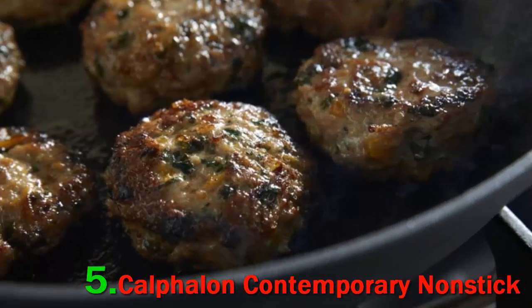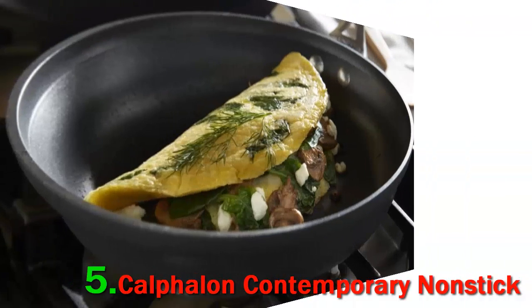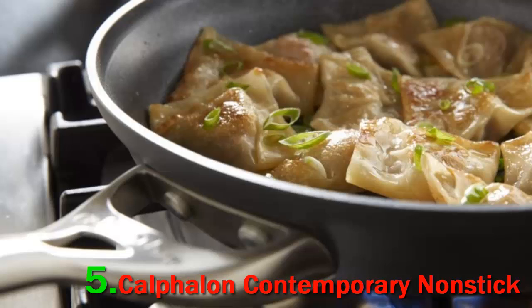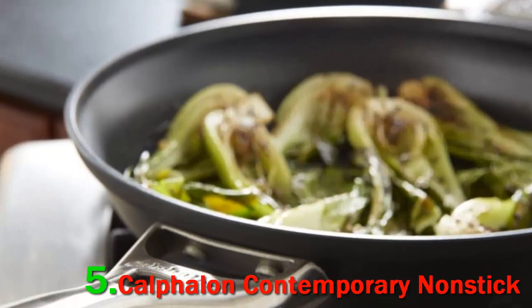Materials and Construction: Calphalon Contemporary Cookware comes in two varieties — stainless steel and non-stick. The stainless steel version is fully clad with a thick aluminum core encapsulated by stainless steel on each side. The non-stick version is well made with a hard anodized aluminum base and three layers of PTFE non-stick coating.